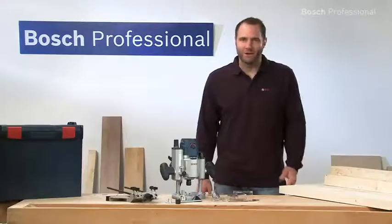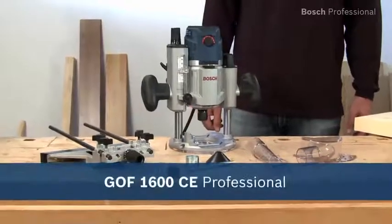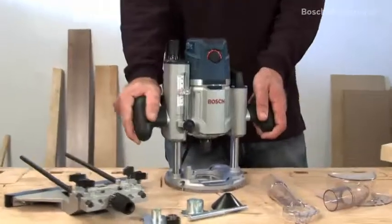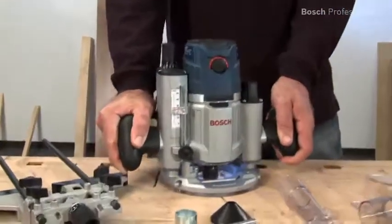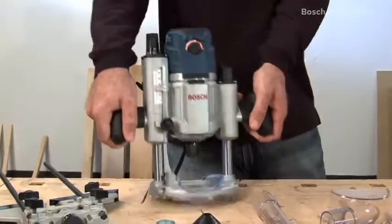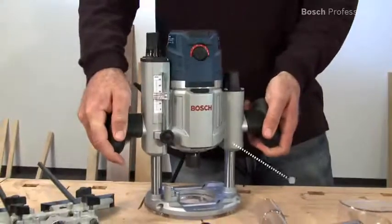What you see here is the GOF 1600 CE Professional, the powerful precision plunge router with LED lighting. It has a powerful 1600 watt motor with constant electronics and a plunge depth of 76 millimeters. The transparent sub base and the LED lighting give you a perfect view of your workpiece.